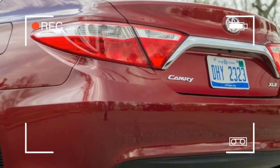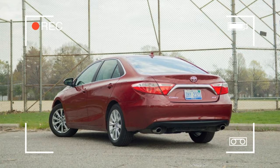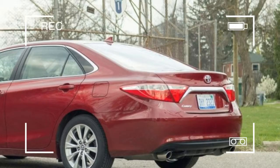The interior features red stitching for the seats and matching trim on the dashboard and doors. Tech upgrades are limited to push-button start, but navigation and a power moonroof are optional.